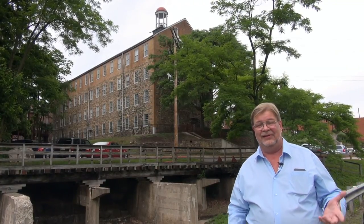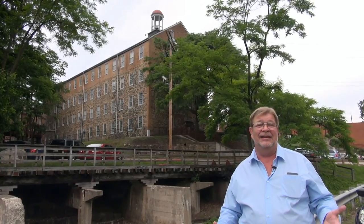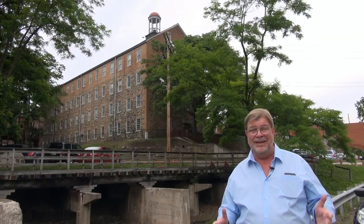Hey everybody, welcome to the real United States and welcome back to Savage, Maryland. Now as I had said in our last episode, we were going to do another episode here. Well, this is Savage Mill.